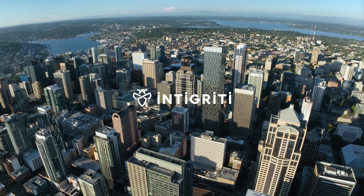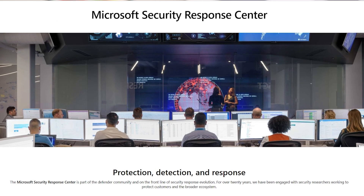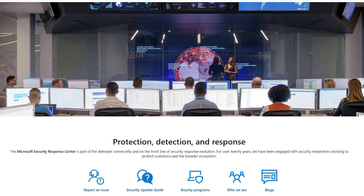I think that vulnerability disclosure programs are becoming the standard in the US and the EU. It's part of a general practice to ensure that you are securing your customers. I'm Madeline Eckert. I'm a senior program manager on the researcher incentives team at the MSRC, which is also known as the Microsoft Security Response Center within Microsoft.